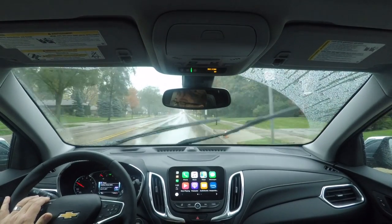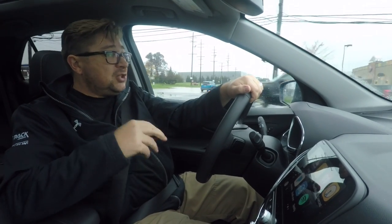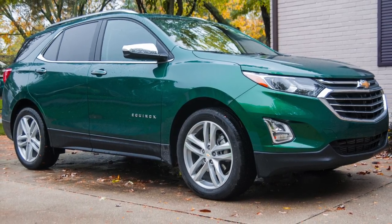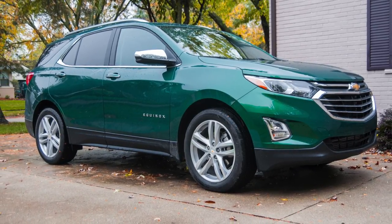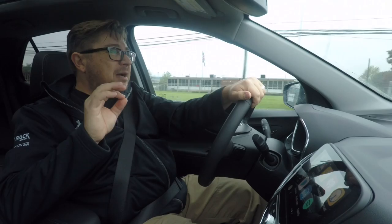Point one: the new Equinox is miles better than the old one. There's no comparison — it should be, with the amount of money put into it and how old the old platform was. In general, it's a good vehicle. I'm going to put a big caveat on that because we're going to get to the price, which is a problem, partially.